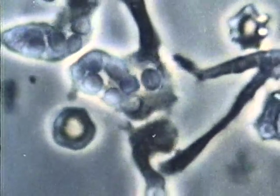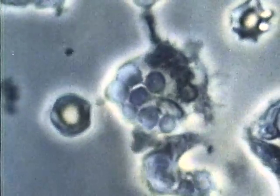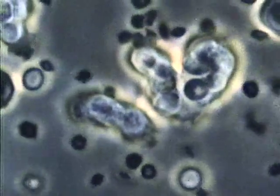A rise in your white blood count is one indication of a physiological problem. Now, let's observe the third cellular component of blood. Mixed with these white cells are small, dark bodies — blood platelets.